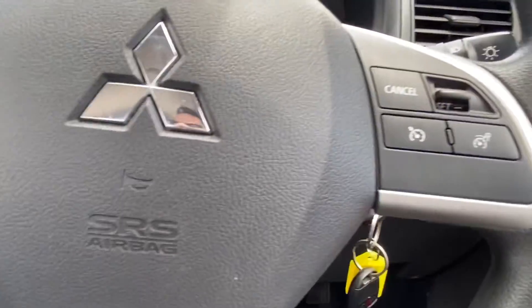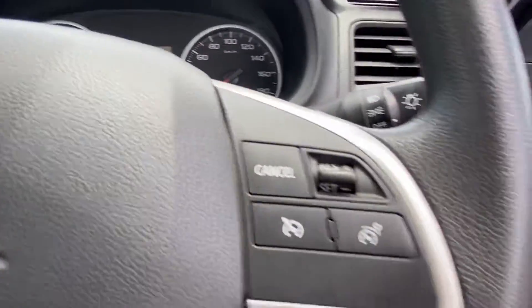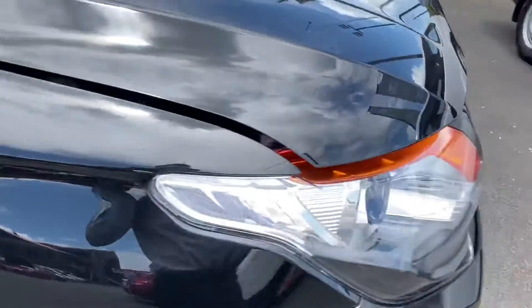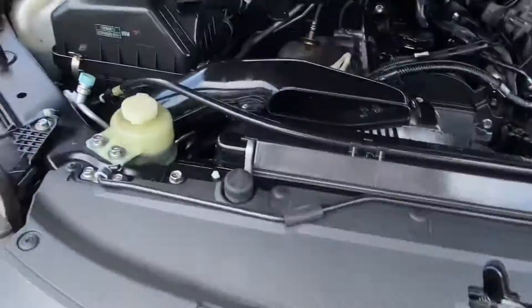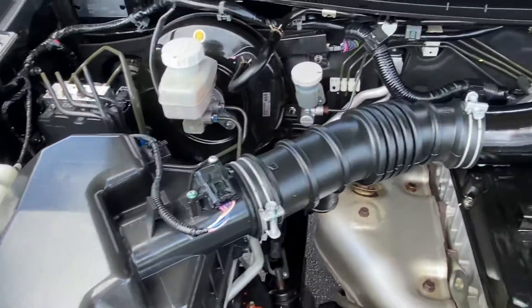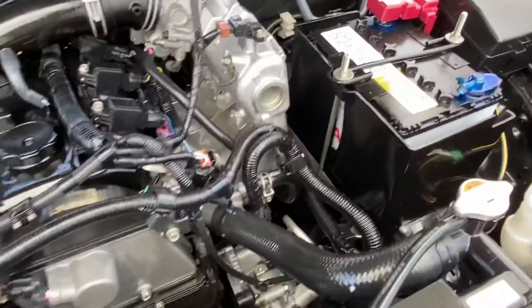Last but not least we'll have a look underneath the bonnet while she's running, but not expecting any major surprises given what we've seen inside and out — very clean and well looked after. Engine-wise she's running very smoothly. Again no signs of rust or red dust, and there are no major knocks or squeals.